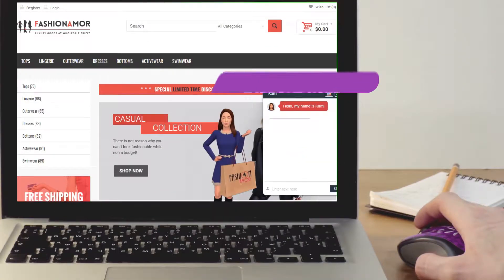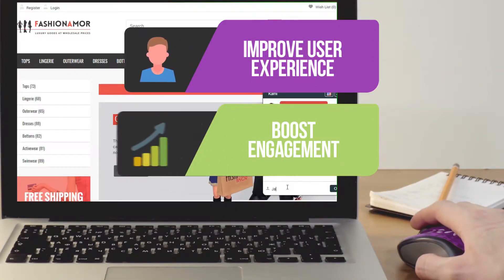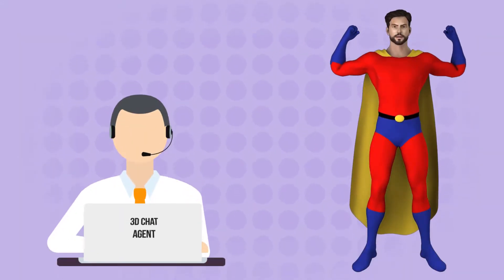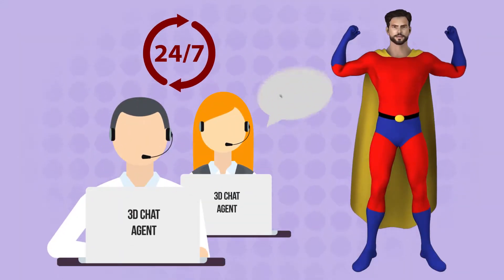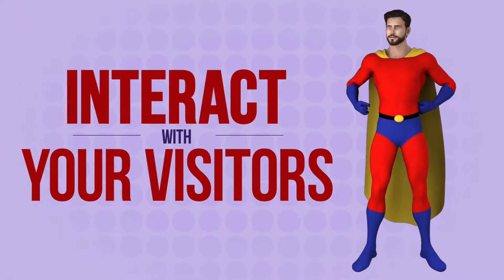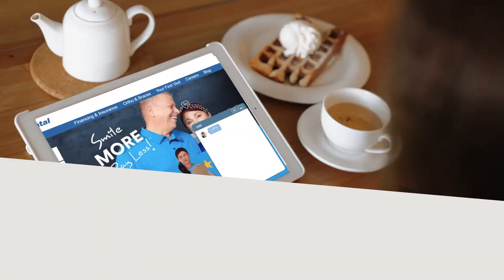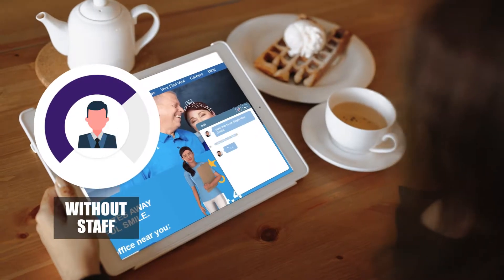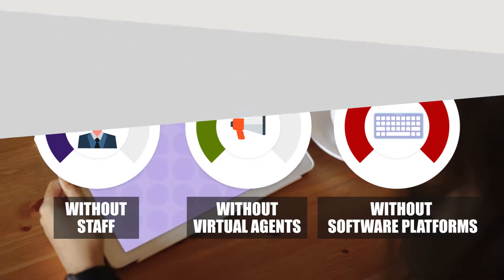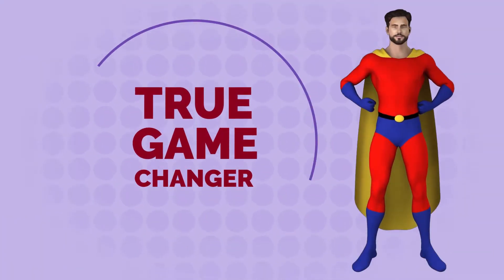Improve user experience, boost engagement, increase customer satisfaction and sales. 3D chat agent will be your very own chat support staff that's available 24/7 to interact with your visitors and get their questions answered — all that without staff, virtual agents, or shelling out for sophisticated software platforms. This is a true game-changer.